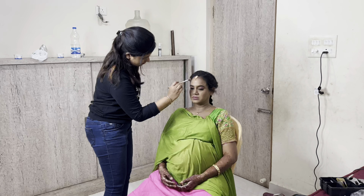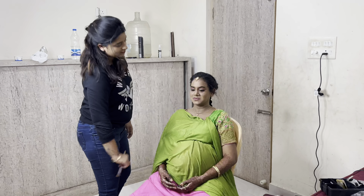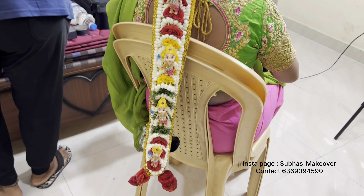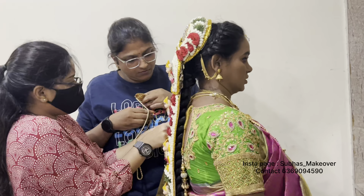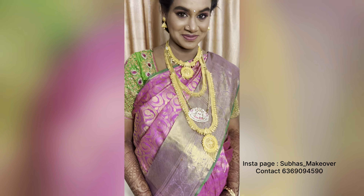Here is the full look. It's very natural, very neat and simple.